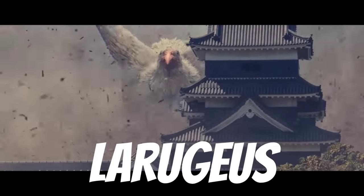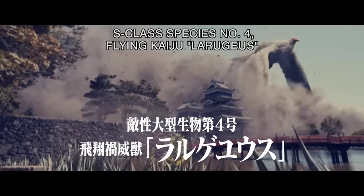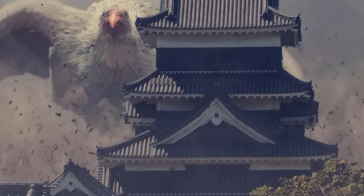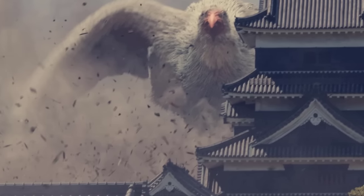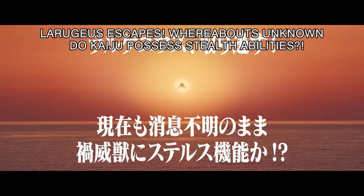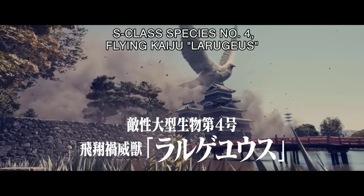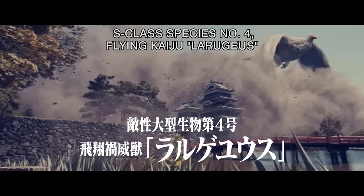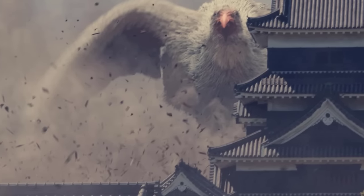The sixth one: Larugius, the fourth giant monster to appear in Japan. Larugius flew through the grounds of Kumamoto Castle, kicking up great clouds of dust and debris with each beat of its wings. Larugius appears as a gigantic bird with white feathers and a red beak. It possesses an unknown stealth technique that allows it to evade detection after its initial appearance in Kumamoto. It was stated to be 50 meters or 165 feet in height.